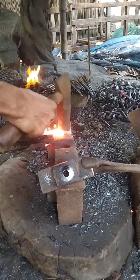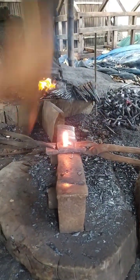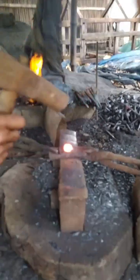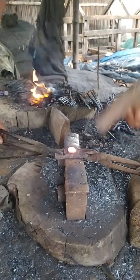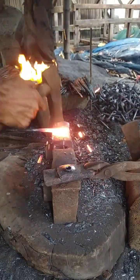Some nails, like finishing nails, are designed to be nearly invisible, adding aesthetic value to projects. Others, like masonry nails, are engineered to penetrate concrete and stone. The choice of nail depends on the material, strength requirement, and purpose.